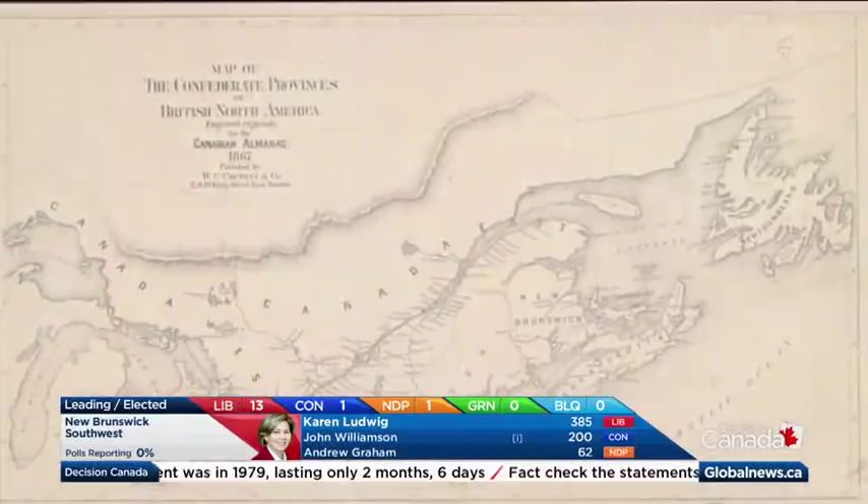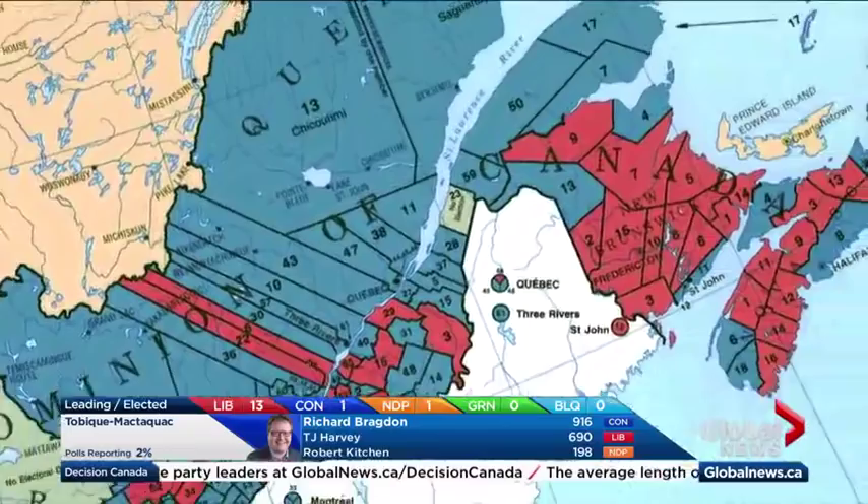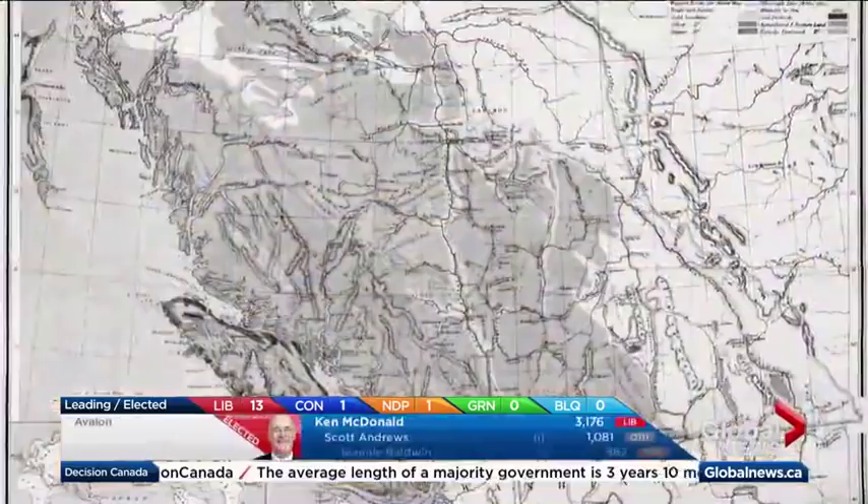In 1867, Canada was a fraction of its current size. Ridings were drawn up, some names still familiar today. The first 180 Members of Parliament were elected in Ontario, Quebec, New Brunswick, and Nova Scotia. As the country expanded to Manitoba and British Columbia, the House of Commons grew to more than 200 MPs, and the seating plan has changed.